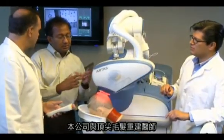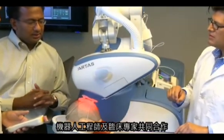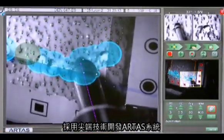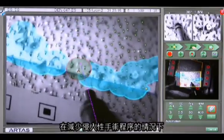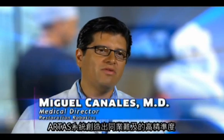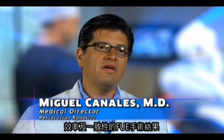Developed in collaboration with leading hair restoration physicians, robotic engineers, and clinical experts, the ARTIST system utilizes state-of-the-art imaging technology to deliver safe, consistent results with a less invasive procedure. The ARTIST system brings an unprecedented level of precision, efficiency, and consistency to the FUE technique.